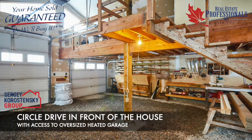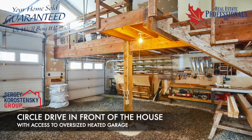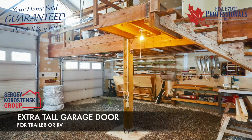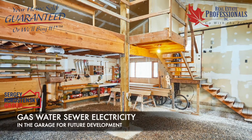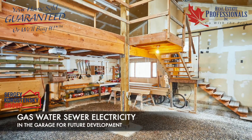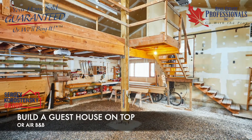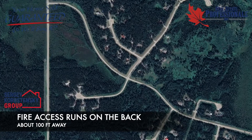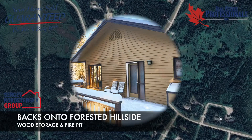A few words about the outdoors. A circular driveway is present in the front of the house with access to a heated 30 by 30 feet garage. One side includes an extra tall garage door to fit a trailer or RV. There is gas, water, and sewer roughed in. You can build an added suite for a guest house or an Airbnb. Fire access runs behind the property approximately 100 feet away.